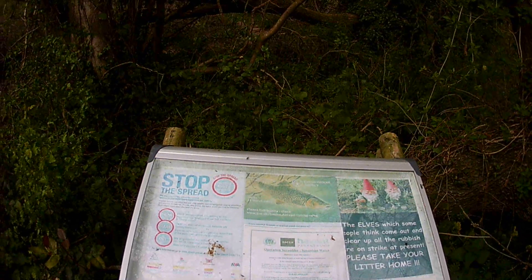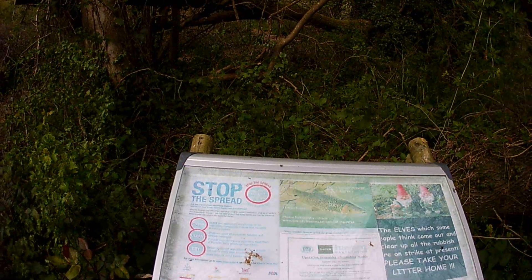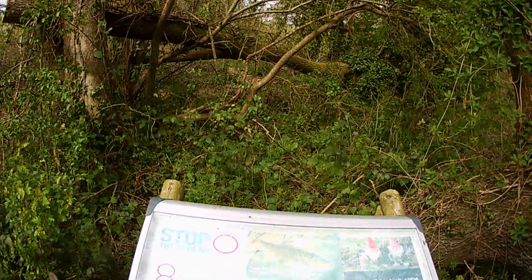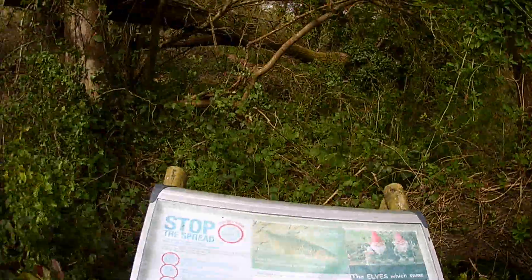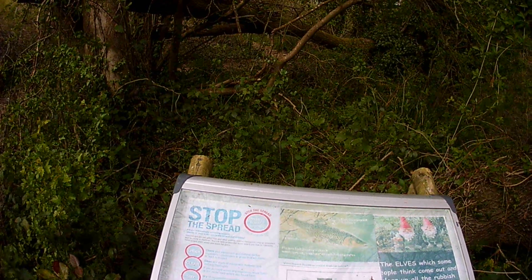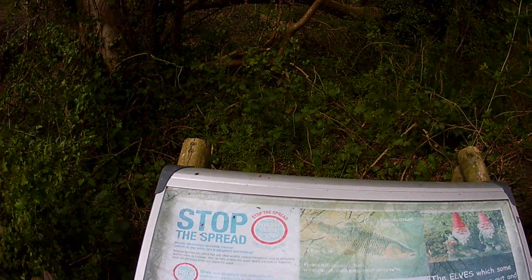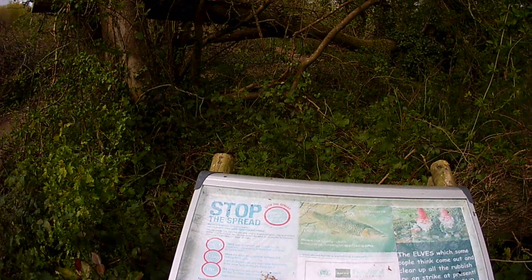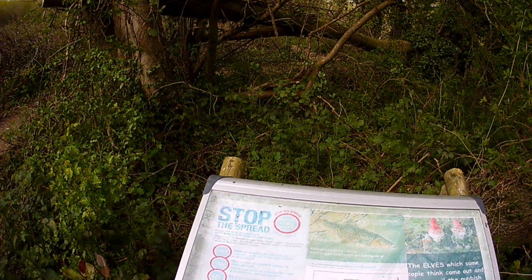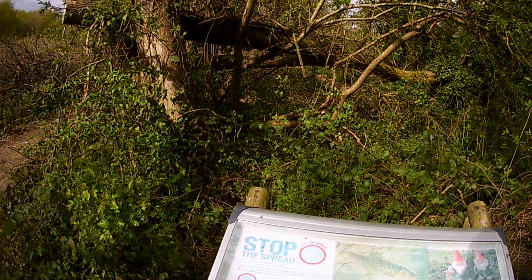There's a humorous sign: 'The owls, which some people think come out and clear up all the rubbish, are on strike at present — please take your litter home.' And a sign for fishing rod licensing: 'Please fish legally — check you've got your licence. They expire on the 31st of March 2017, so if you haven't got your new fishing rod licence yet, you better renew it before you get caught.'